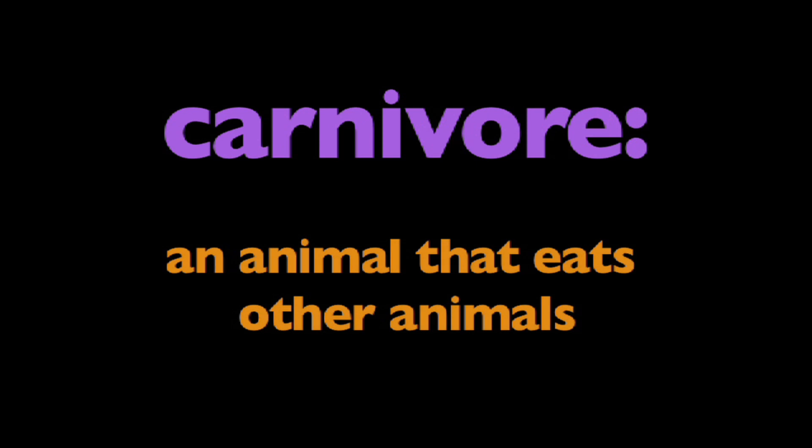In this program, we're going to learn about carnivores. What is a carnivore? A carnivore is an animal that eats other animals.